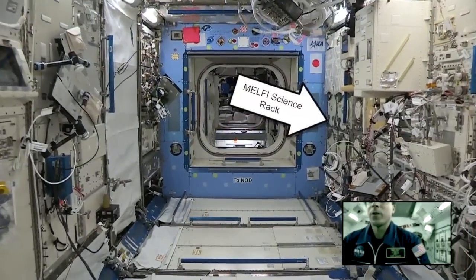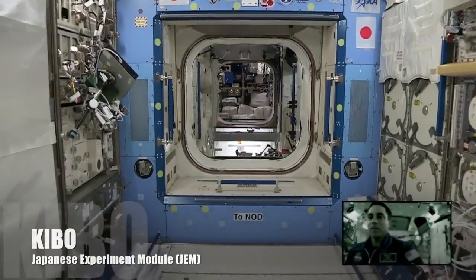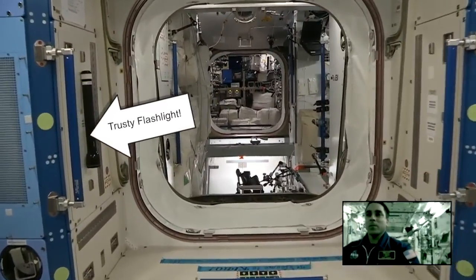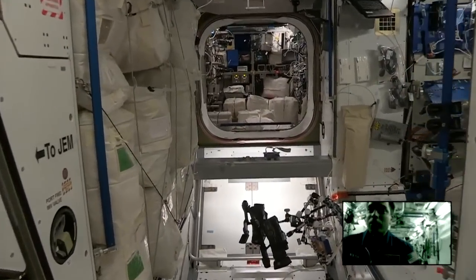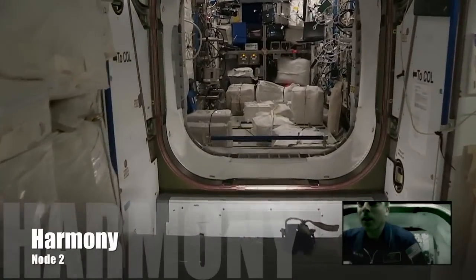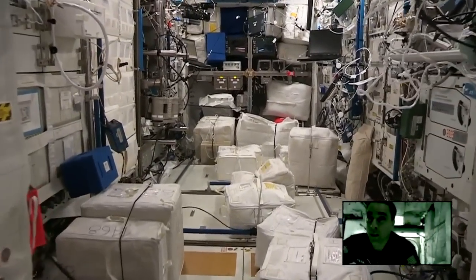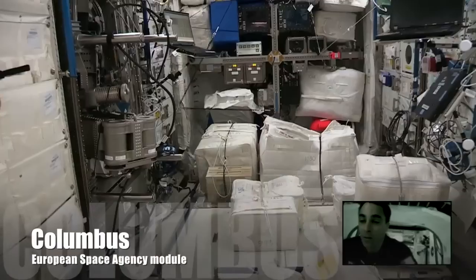Now we're flying through the Japanese Experiment Module. We enter into Node 2. We'll go directly across the hall and enter into the European Space Agency Columbus Module.